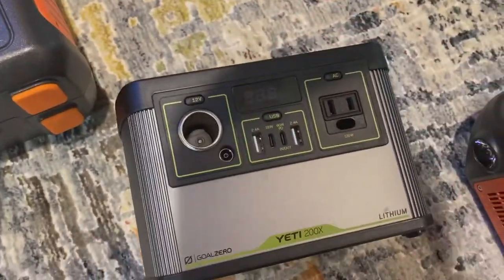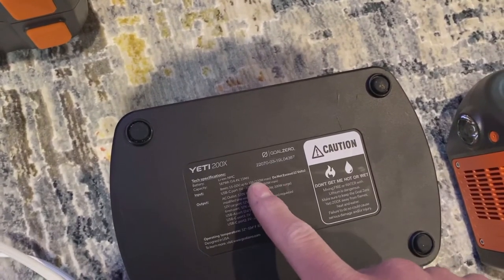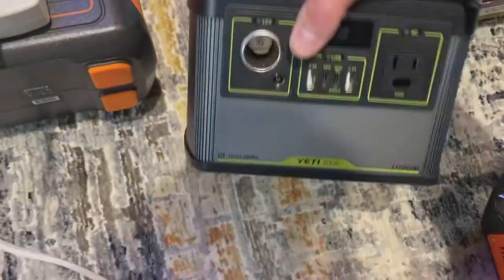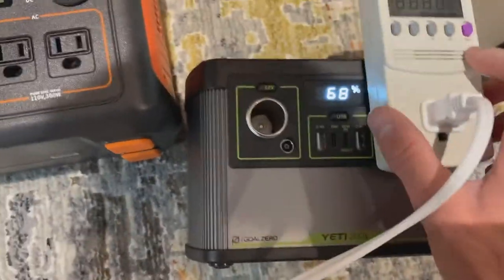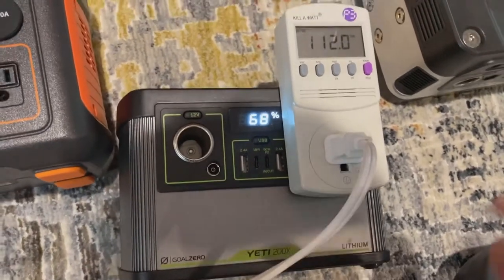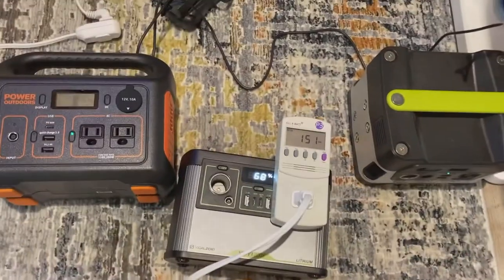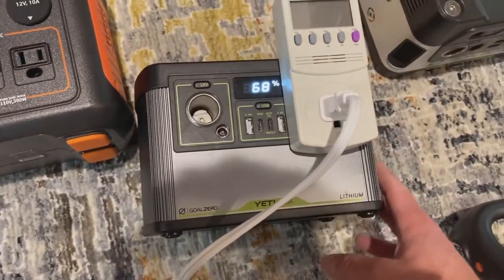This is the Yeti 200X. It can only do 120 watts max output with a 200-watt surge, so this is where we might start to see some issues. We power it up — that's not a good sound — and it died. So the Yeti 200X is probably not the best pick for running this TV.